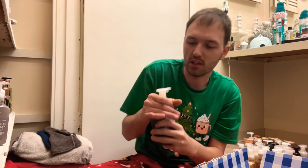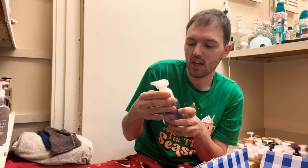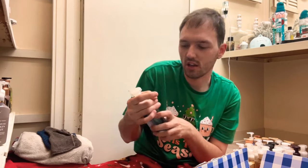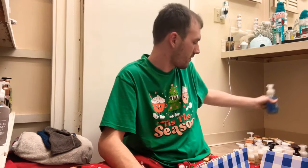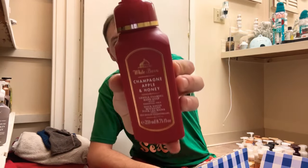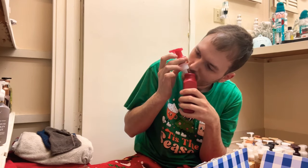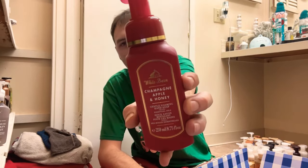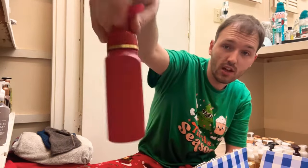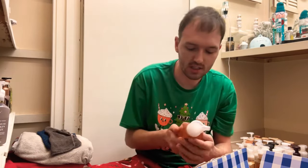Blueberry Bellini — wild blueberry, bright citrus, and sparkling prosecco. This one is so good — I love that blueberry and citrus together, and then you throw in some prosecco and that one is a winner for me. And then Champagne Apple and Honey — pink lady apple, sparkling champagne, and autumn woods. I prefer this one more in body care, so we'll go ahead and declutter this one.